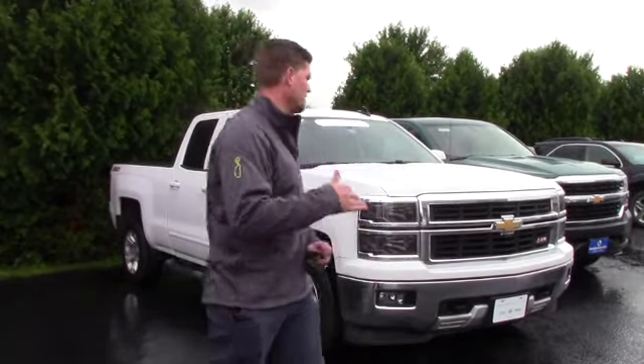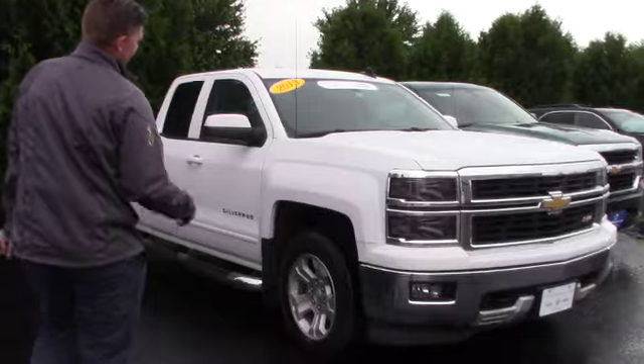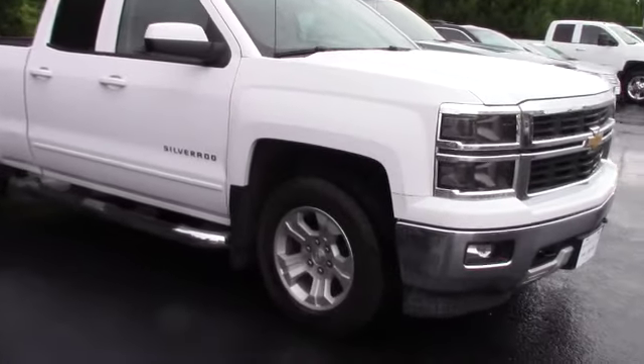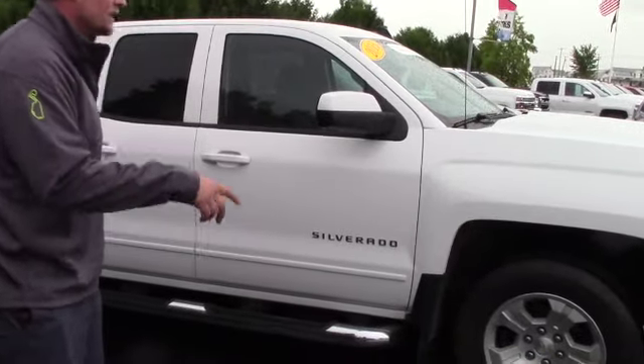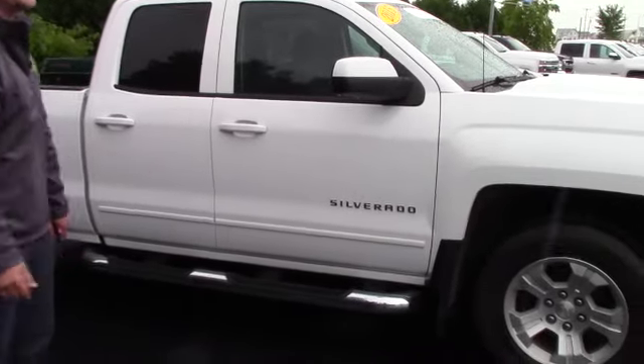Behind me I have the 2015 Chevrolet Silverado 2LT. They call it a 2LT because it has the Z71 off-road package, which gives you the Z71 badging.